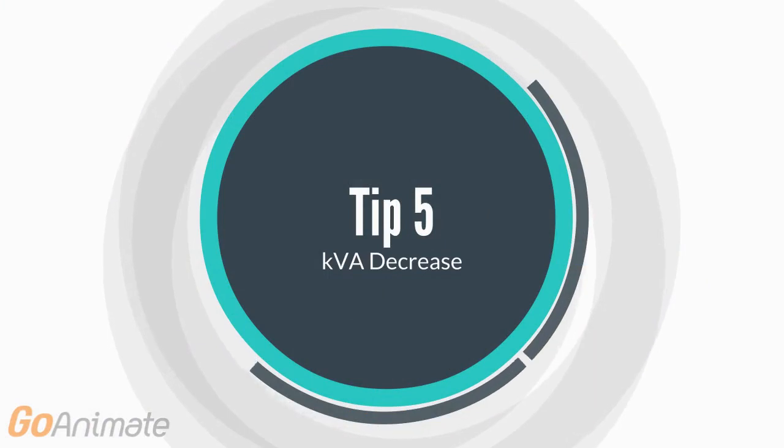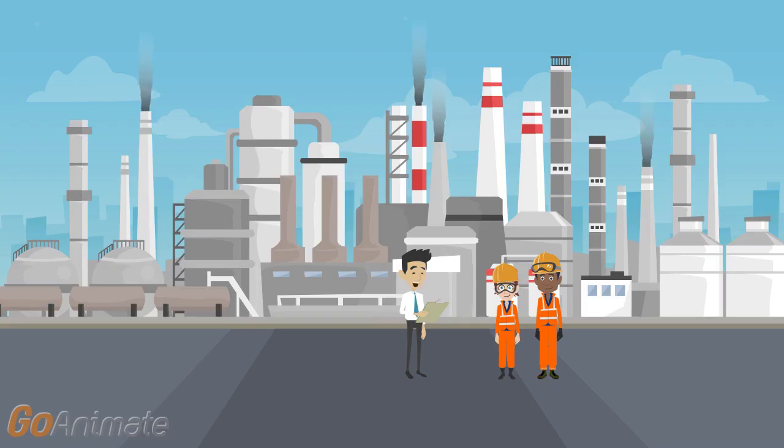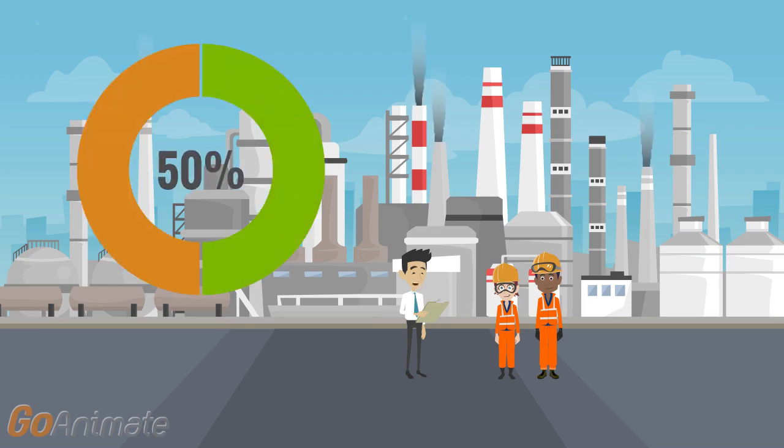KVA Decrease: Many manufacturing businesses are paying for more KVA demand from their electricity supplier than they require. Reducing your KVA requirement can result in up to 50% KVA savings with no investment costs.